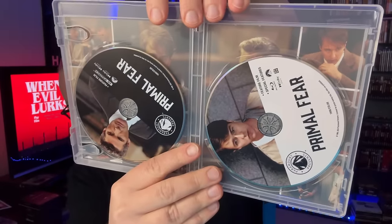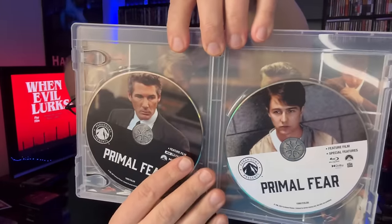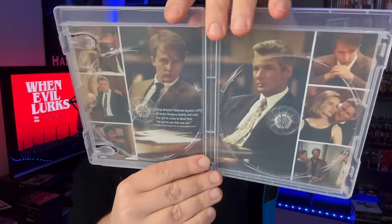I like to keep the digital code in the case rather than throwing it away. You do have both the Blu-ray and the 4K here, each with individual disc art — one has Edward Norton, one has Richard Gere — and there's some artwork behind the disc as well. Laura Linney is in this movie too, which is great. I'm looking forward to re-watching it.